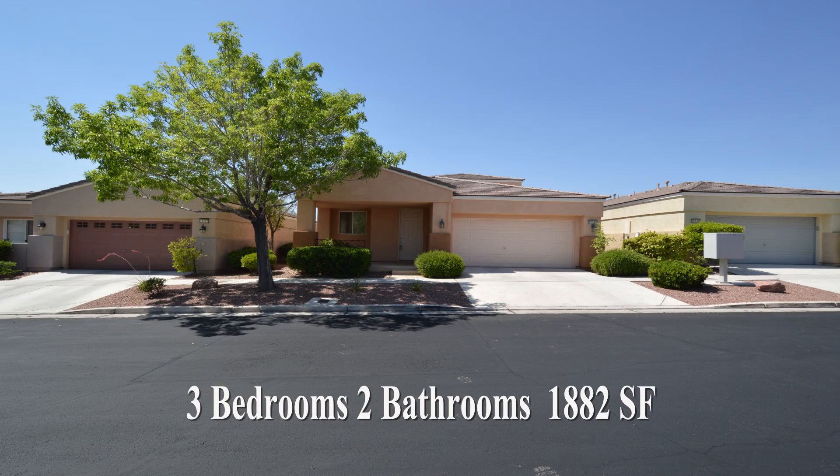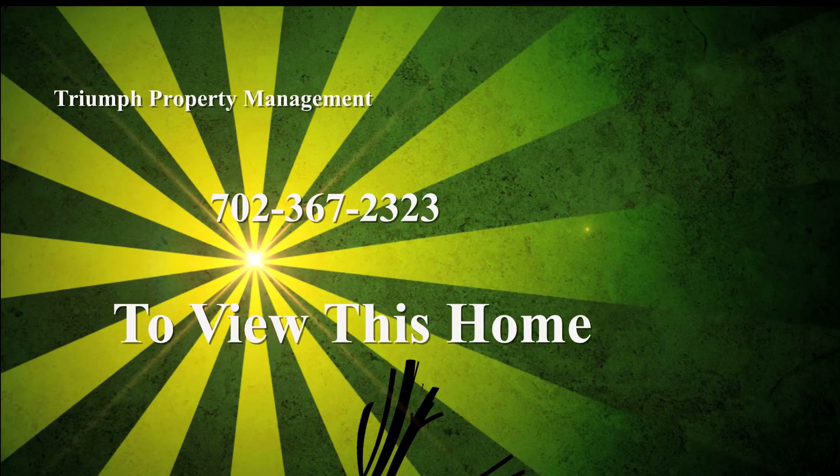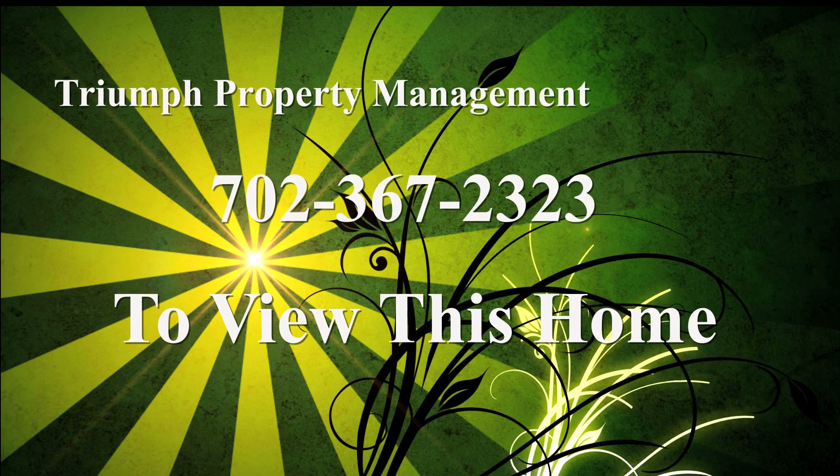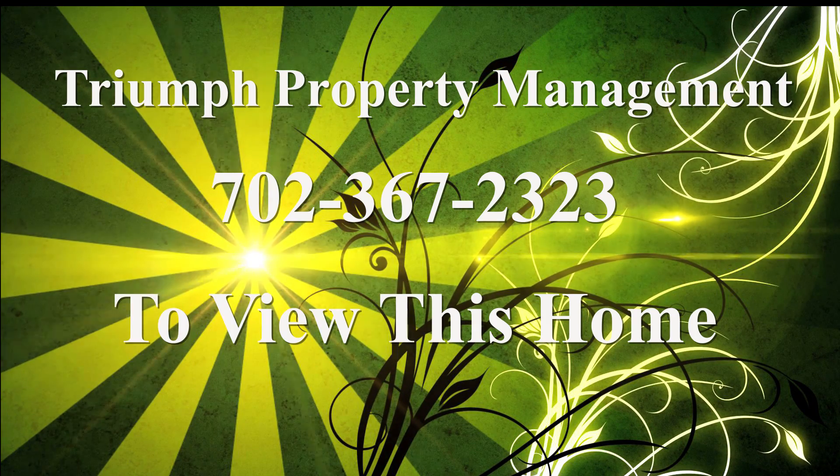This three-bedroom, two-bath house with 1,882 square feet is available now for sale. Contact one of Triumph's friendly real estate agents to view this property by calling 702-367-2323, or visit our website, VegasRentNow.com.